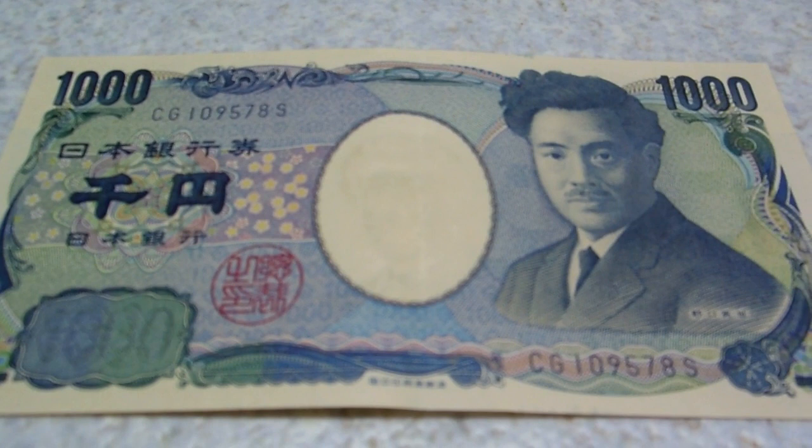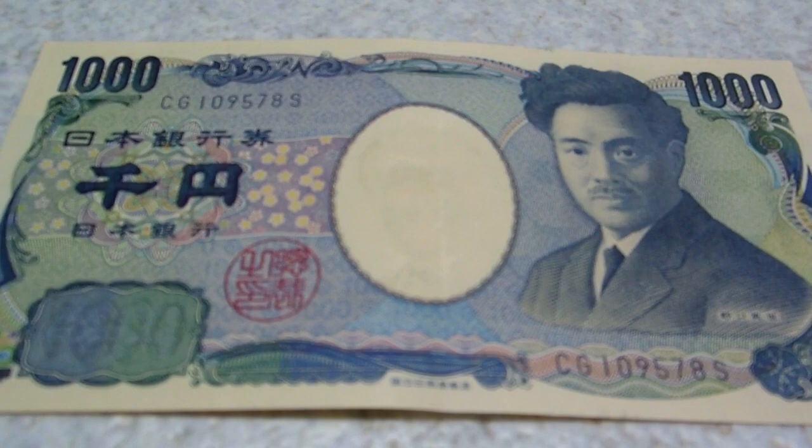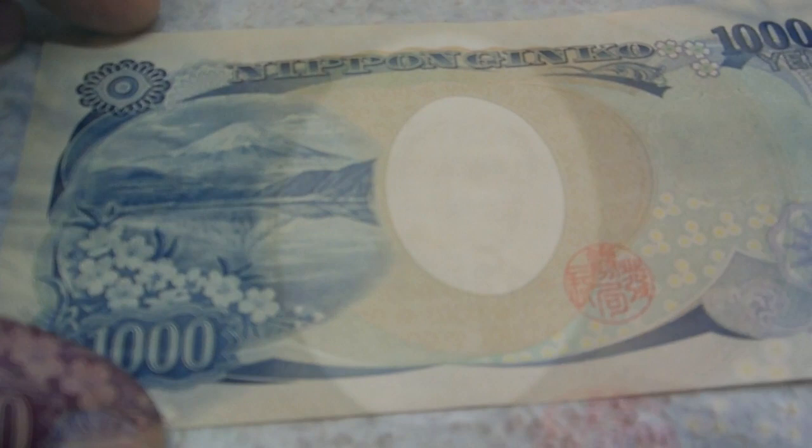Hey guys, just a quick one for you. This is the current 1000 yen note. We've been using these for the last 15 years or so — we've probably showed you this on a previous video where we showed you all the notes and coins. This one's quite a beautiful one, isn't it? Look at the artwork on that. Quite a thing of beauty for money, as far as money can be beautiful. And there's a watermark there in the middle, just for security.